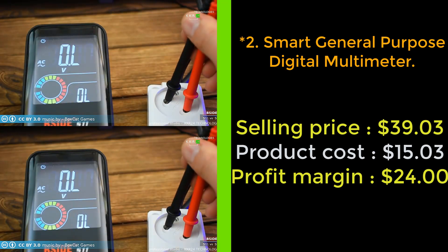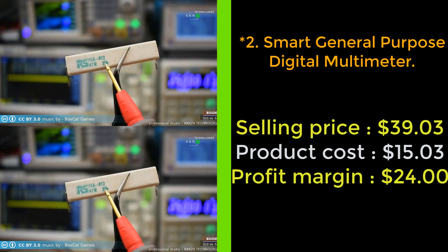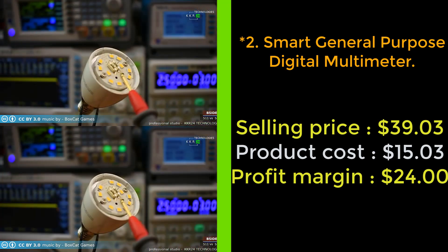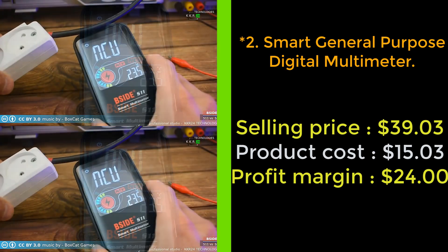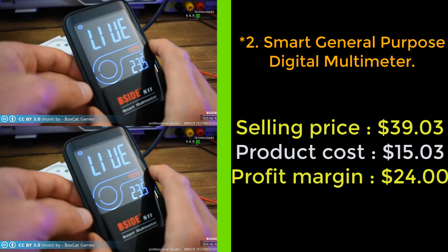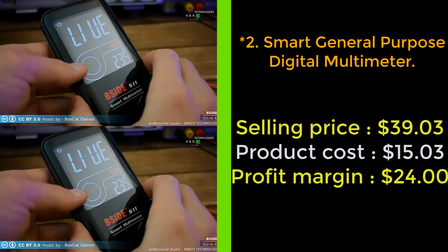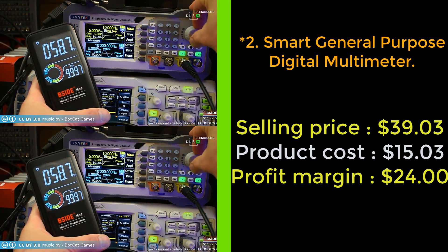The general purpose digital multimeter includes integrated non-contact voltage detection to help get the job done faster. It is able to measure voltage, current, resistance, continuity, capacitance, and frequency on one device with the safety and accuracy expected of professional grade equipment. Made of high quality materials providing protection against short circuits, it is constructed to withstand frequent use in various work environments — the perfect tool for any level technician.